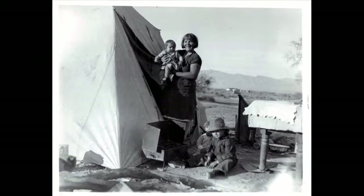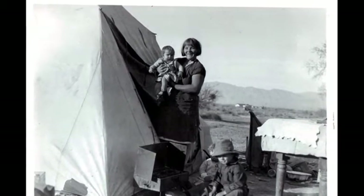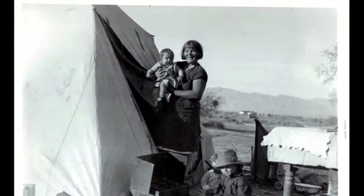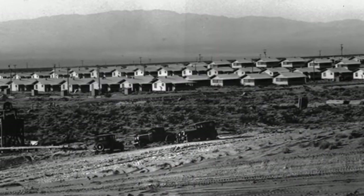The population of nearby Las Vegas mushroomed, but those who secured jobs with Six Companies, the consortium that won the construction contract, were moved to Boulder City that had been built to house workers.